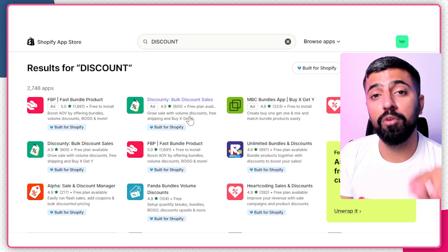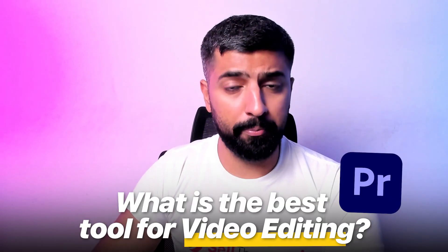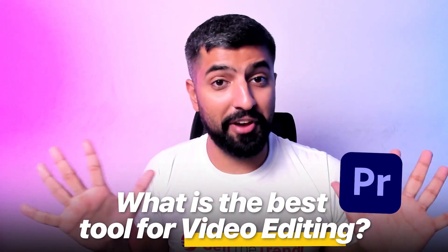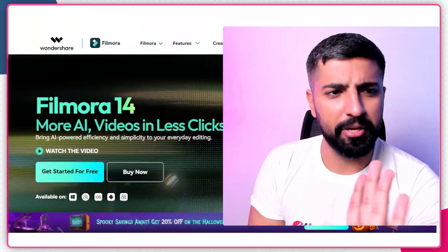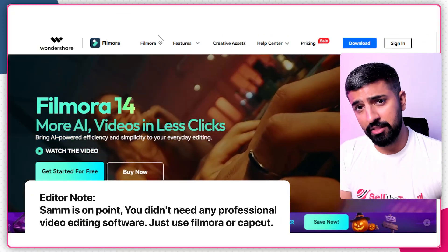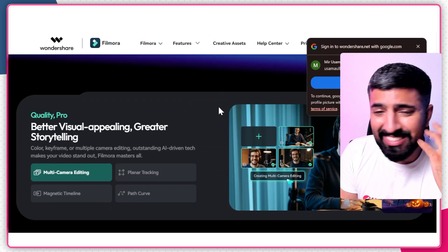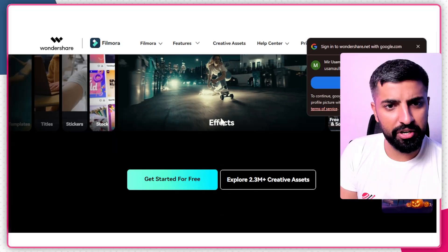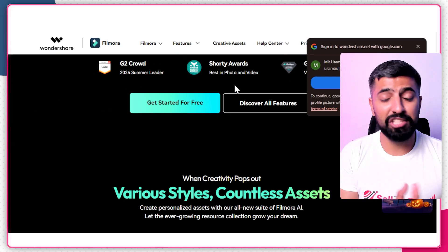Many people ask what's the best tool for video editing — do you need something like Premiere Pro? Honestly, for dropshipping you don't need that. Just use Filmora — it's the best, most beginner-friendly tool. I'll leave a link in the description. You can probably learn it with just a five-minute YouTube tutorial. It's very easy to use and everybody can edit videos on Filmora.